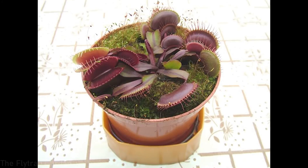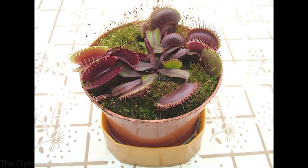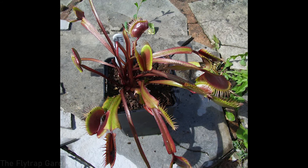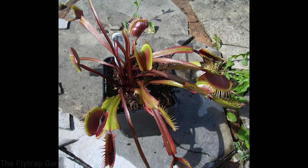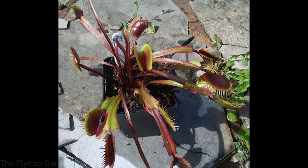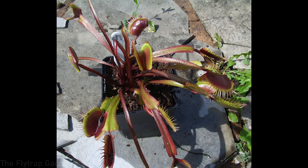Next up is Venus flytrap Akai Ryu, also known as the Red Dragon Venus flytrap. The reason this Venus flytrap is so famous is simply because it has super dark red maroon traps and leaves — almost every single aspect of this plant is completely dark red and maroon. Even if you don't provide it as much sunlight as you'd like, it will still stay a beautiful dark maroon color. However, in mid-winter it is also described to go slightly green in the center of the plant, and that is actually normal.